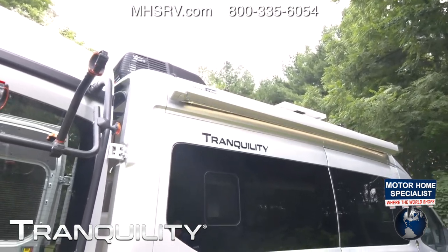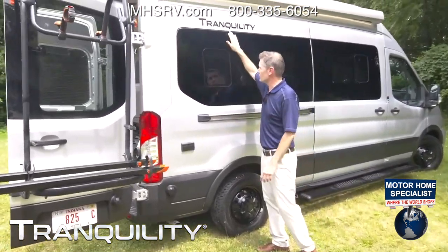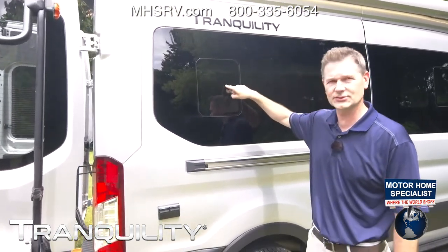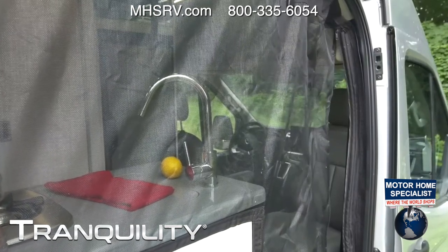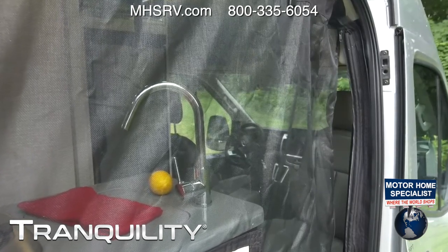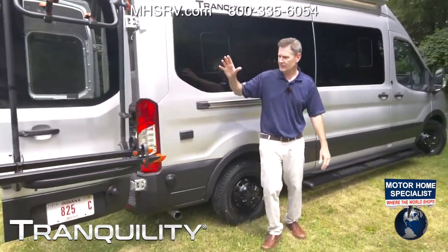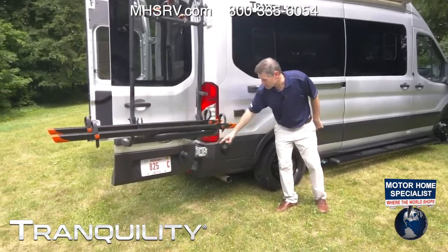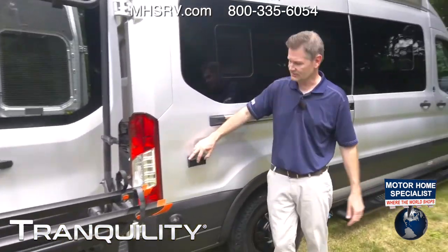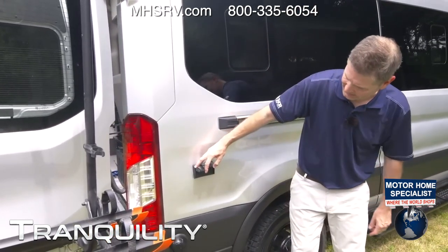A lot of people ask about ventilation. Yes, you do have windows you can open here. There's a nice big screen for the side door, and you have a screen for the back as well. A sensor right here — we talked about those 360 sensors, you'll see them all over. When you have your Reliable Battery System on, you can plug in a blender right there with a couple of 110 outlets and make your own orange whips.